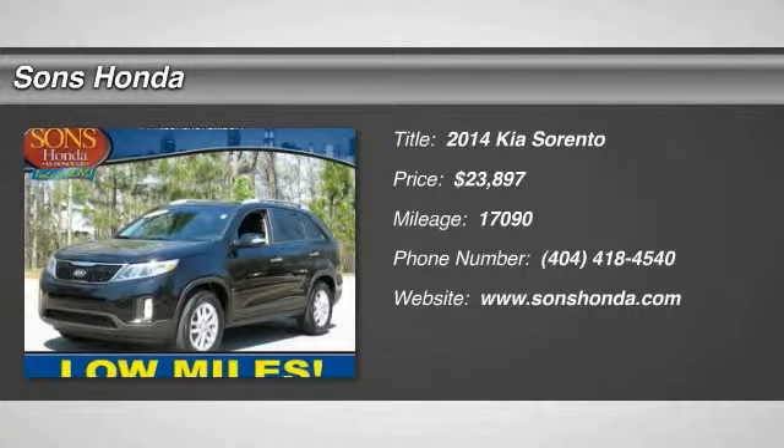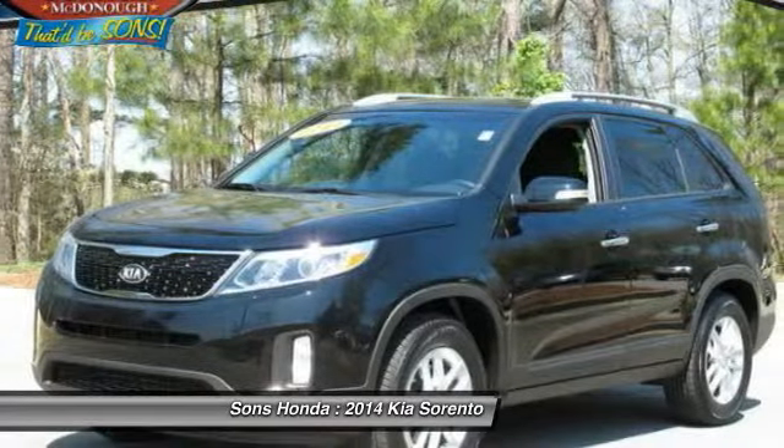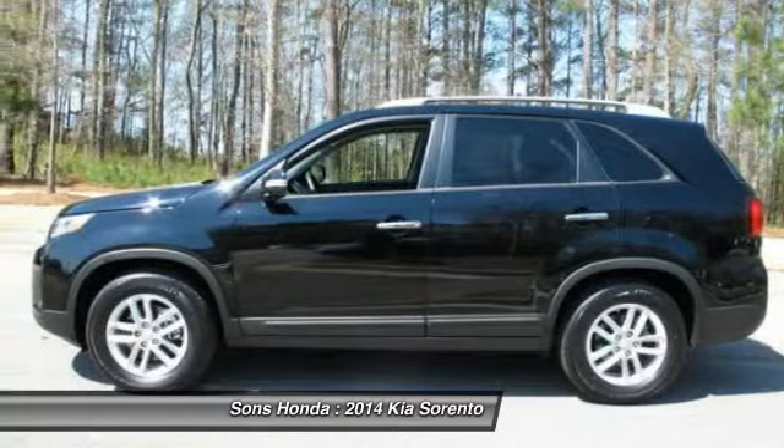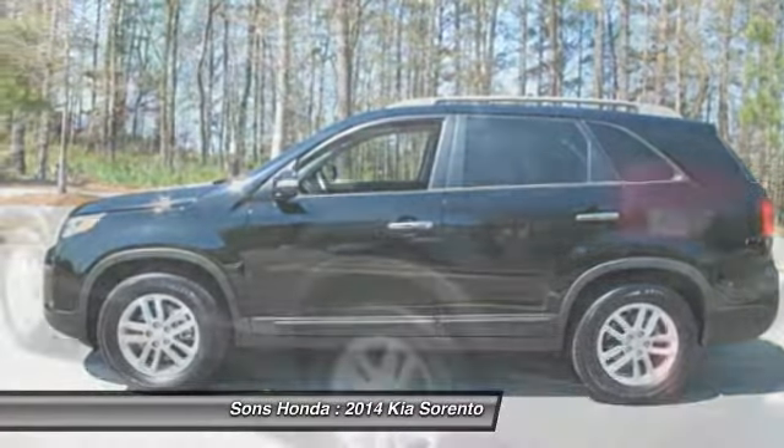The 2014 Sorento. The Kia Sorento is a comfortable riding, powerful compact SUV loaded with impressive standard features. Take one look at its stylish, sleek design and you'll want to cross over to a Sorento — and it's priced below $25,000.